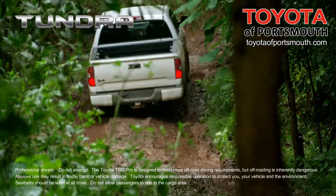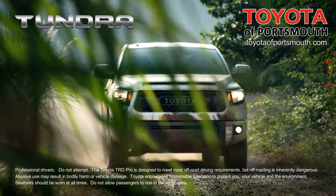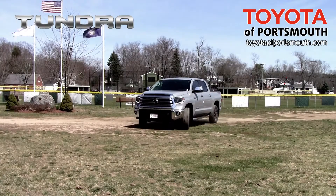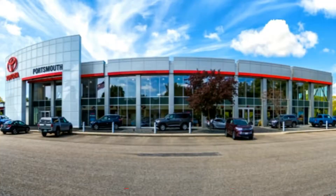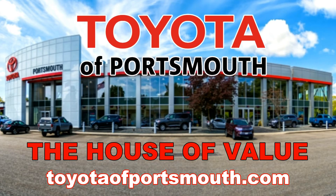The available TRD Sport Package shows why Tundra is the king of the streets with its aggressive styling. When you buy a Tundra, it's got the strength and dependability you expect. The only thing that matches Tundra's toughness is its value. Test drive a Tundra today. For value, the choice is clear. Toyota of Portsmouth, the house of value.